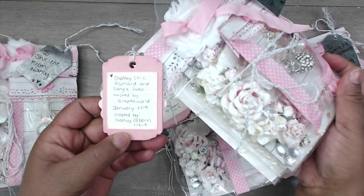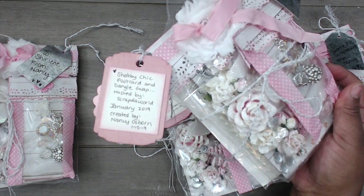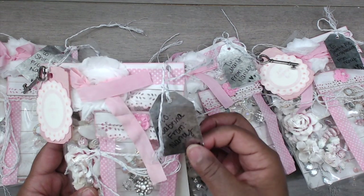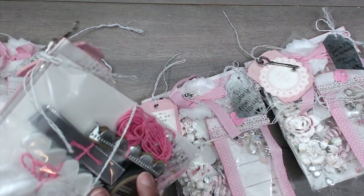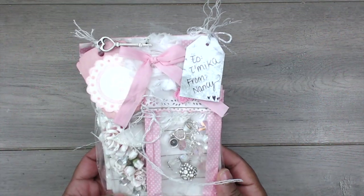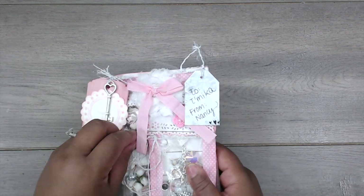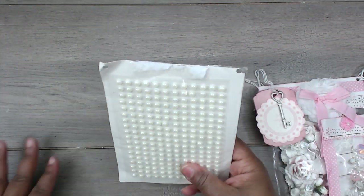This is how her packages come — just so gorgeous. She has a tag up here that says 'just saying hi' with a little key, and then she has a chipboard or wood piece with the information on the swap on the back and where you can find her on YouTube. Everyone's is personalized with this little tag that she hand wrote on the side. Super super pretty. Nancy made one for me, so let's open up all this shabbiness!